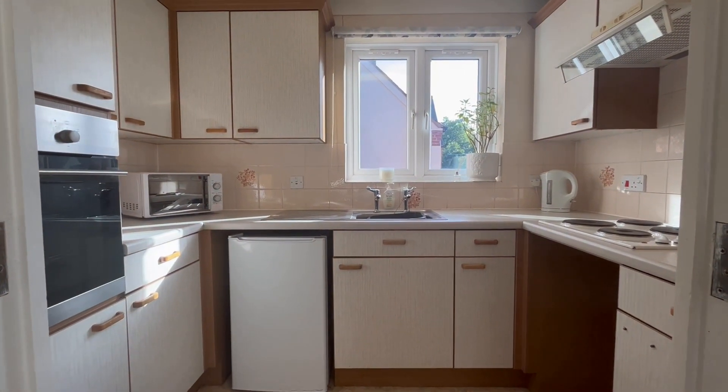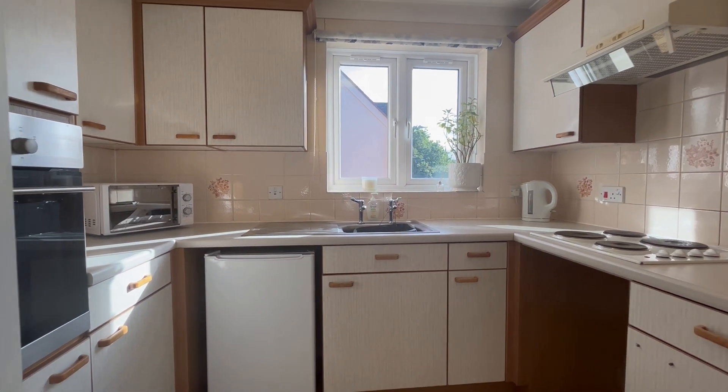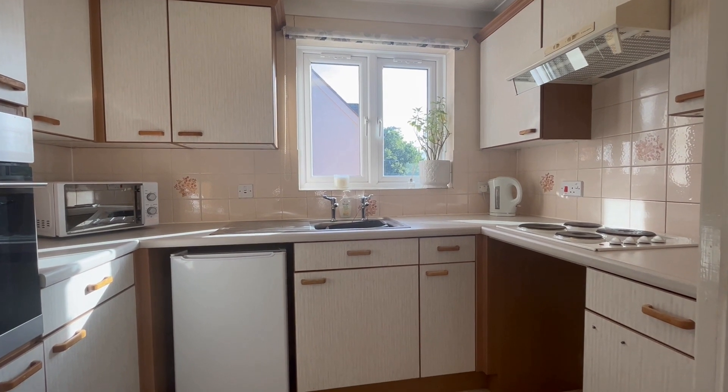The apartment has a kitchen, again with a lovely window with views across towards the centre of Warwick. There's a hob and oven and under-counter space for appliances.